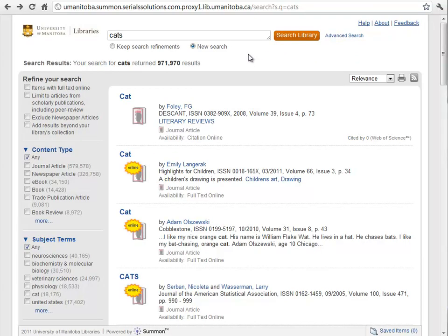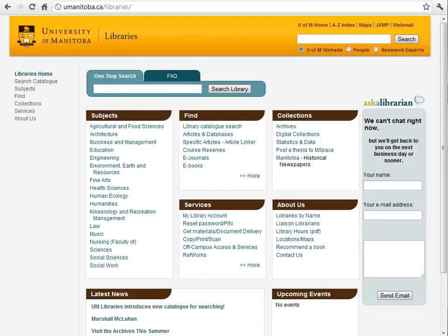That's everything I wanted to tell you about Summon. I hope you'll enjoy using this powerful tool, which is only going to get better as more of the resources our library has access to are added to the Summon database. If you have any questions about Summon or anything else to do with the University of Manitoba Libraries, visit any one of our regular homepages and use our Ask a Librarian feature to get live help, or send an email and they'll get back to you in the morning. Thanks very much for watching.